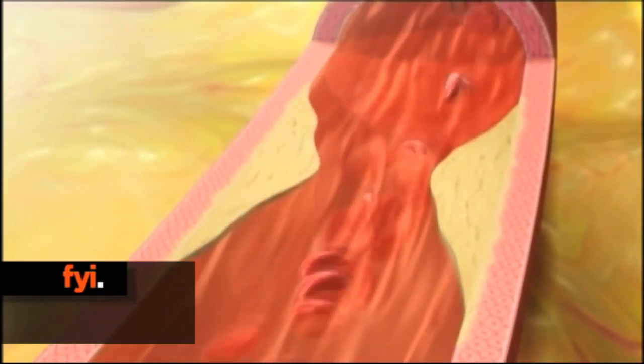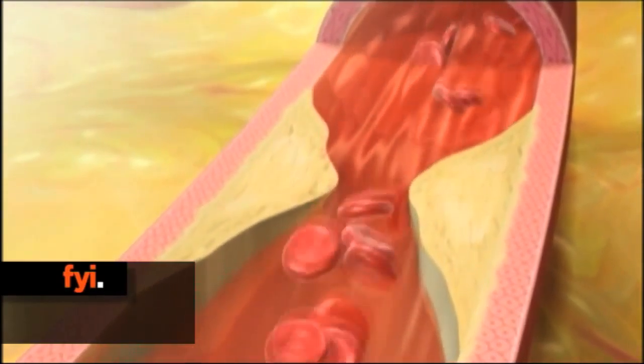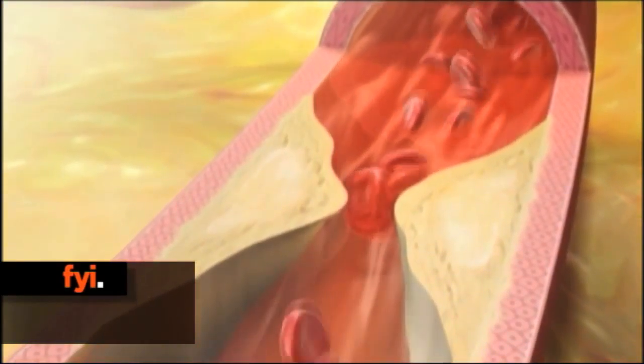A simple test to prevent heart attacks before they strike. Researchers in San Diego found that tracking a certain type of cell during a blood test could be the key. Heart attack patients had elevated levels of the cells while healthy people had very few.